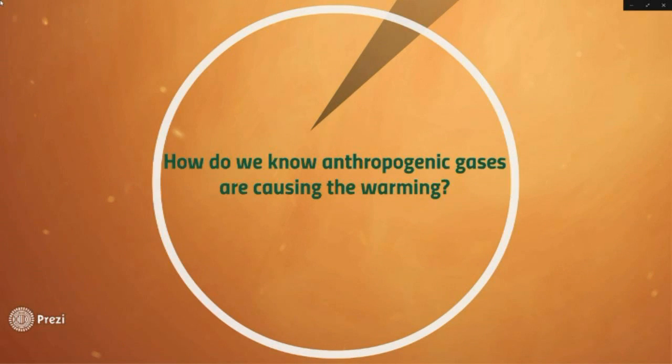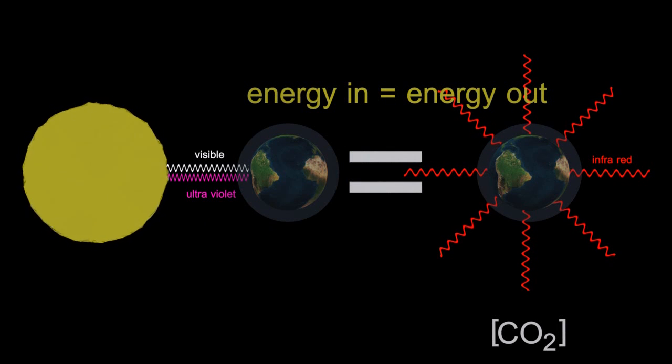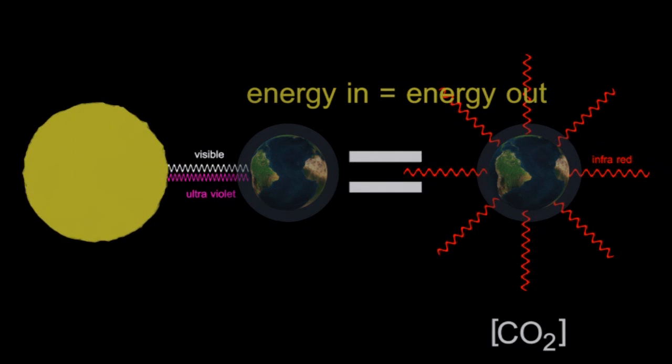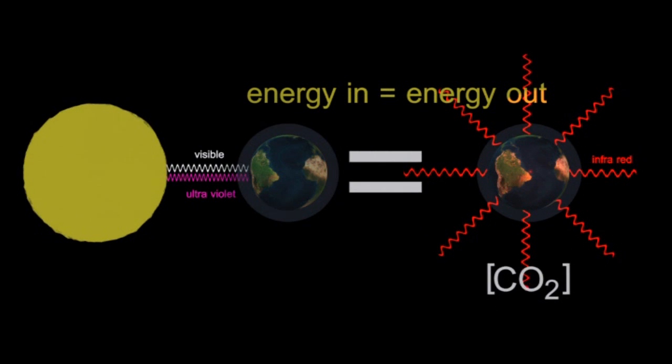So how do we know anthropogenic gases, or man-made gases, are causing this warming? Well, it's to do with a disequilibrium — the energy going into the planet and the energy coming out of the planet. The energy going in is essentially the visible and the ultraviolet again from the Sun, and the energy being re-radiated is the infrared.